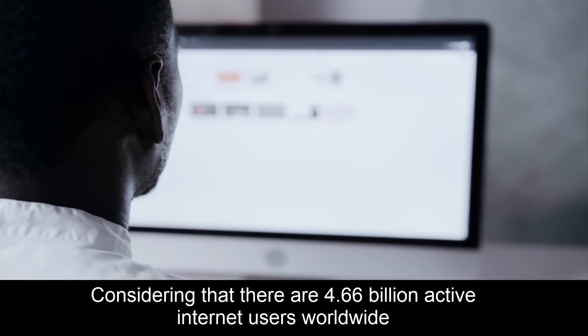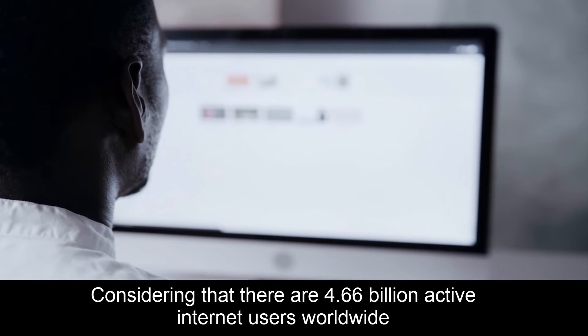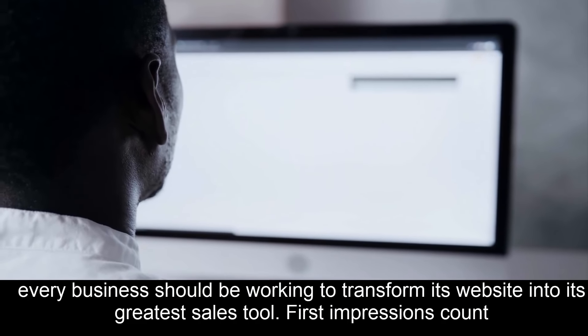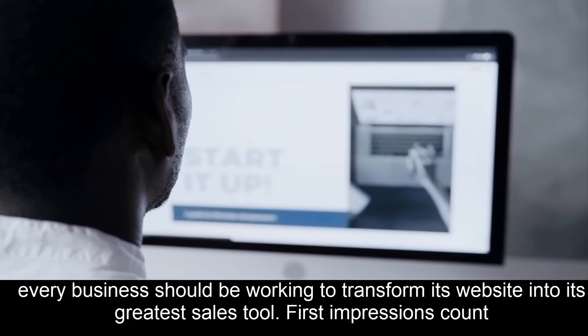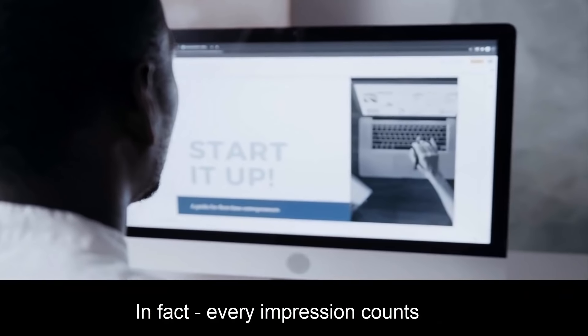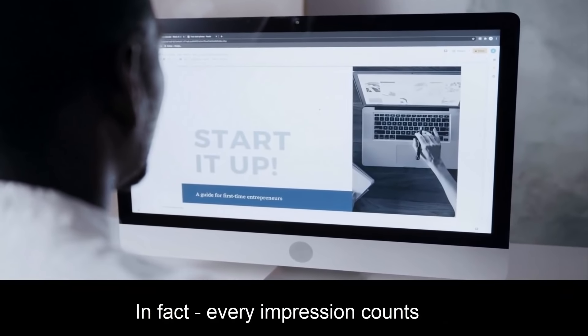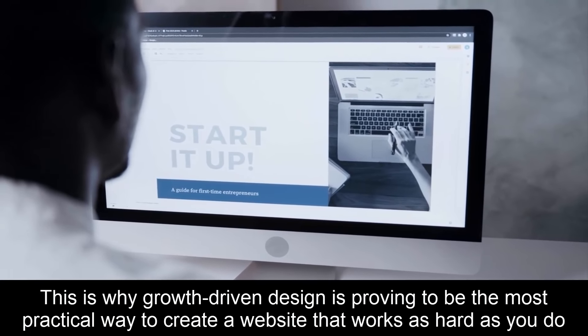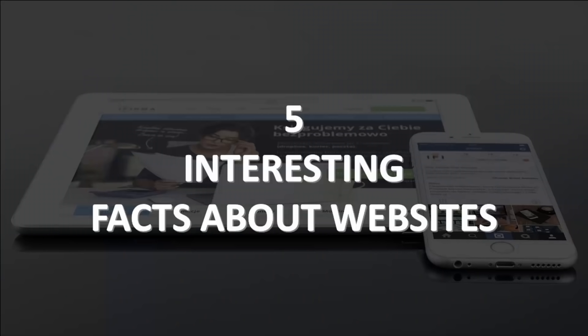Considering that there are 4.66 billion active internet users worldwide, every business should be working to transform its website into its greatest sales tool. First impressions count — in fact, every impression counts. This is why growth-driven design is proving to be the most practical way to create a website that works as hard as you do. Here are five interesting facts about websites.